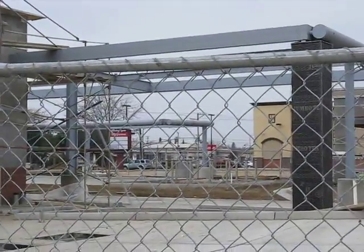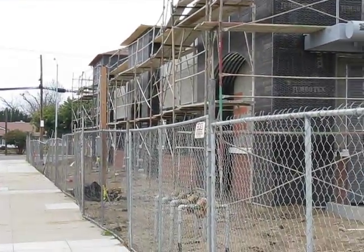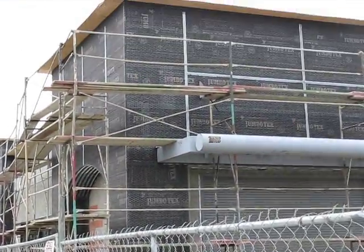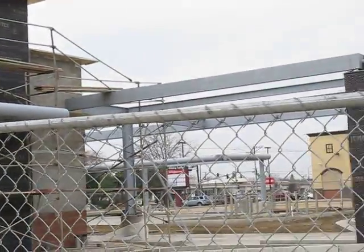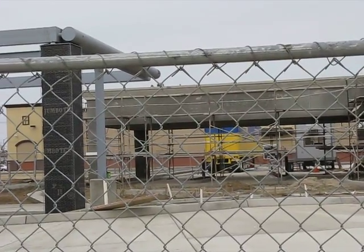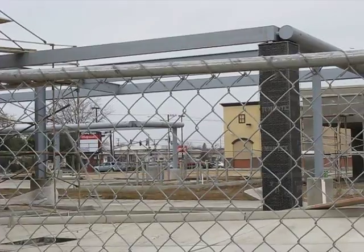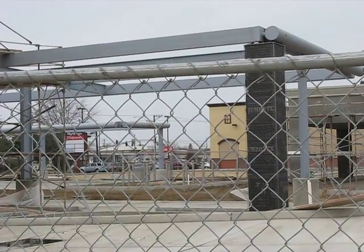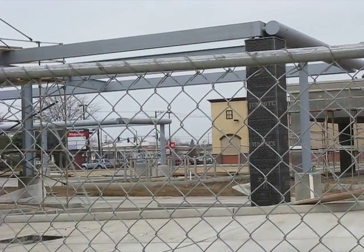Once again, this is Shannon Marr with Guaranty Real Estate on the northeast corner of 1st & Hampton, showing you a brand new commercial construction development project. If you have any questions, please contact me. You'll find my contact information on the fan page, and I look forward to bringing you more interesting news and developments in commercial real estate in the Fresno-Clovis area. Thank you.